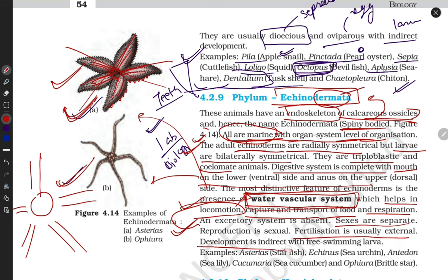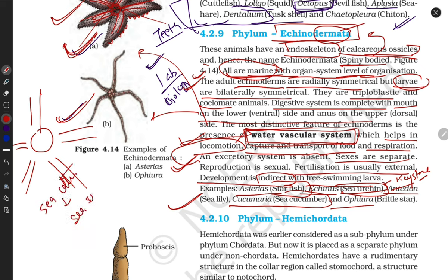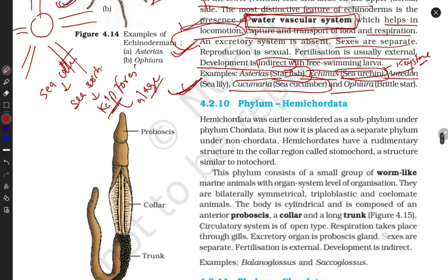Fertilization is usually external and development is indirect — they show a larval stage. Examples include Asterias, Echinus, Cucumaria, Ophiura — these are also present in your lab. Sea urchin is very important as a keystone species. Sea otters feed on sea urchins, because sea urchins feed on kelp, which are algae. They also maintain economic importance.